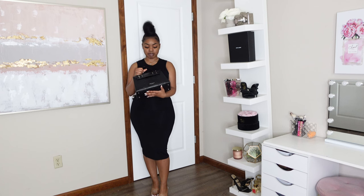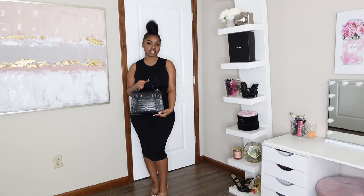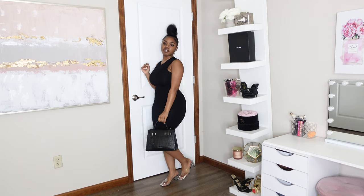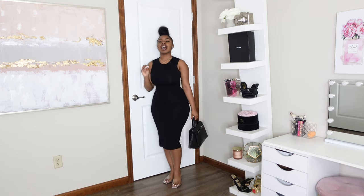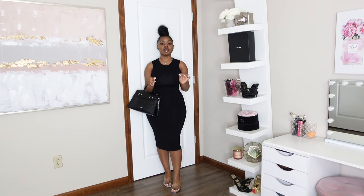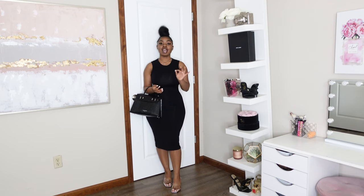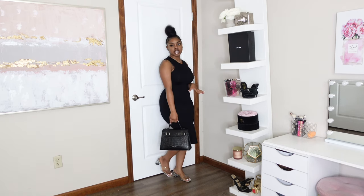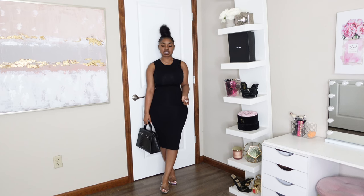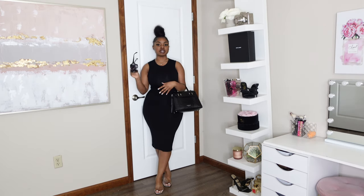I styled the outfit with my black Teddy Blake bag, which I'll have linked in the description box. This is the Ava Croco in the 11-inch in black and silver — not sponsored, but I just love this bag. I also styled the outfit with these clear, silver, and black super low chunky heels from Zara. I looked high and low for the link to these, so you probably won't see them linked in the description — I'm sorry. If any of you can find something very similar, please help out in the comments.